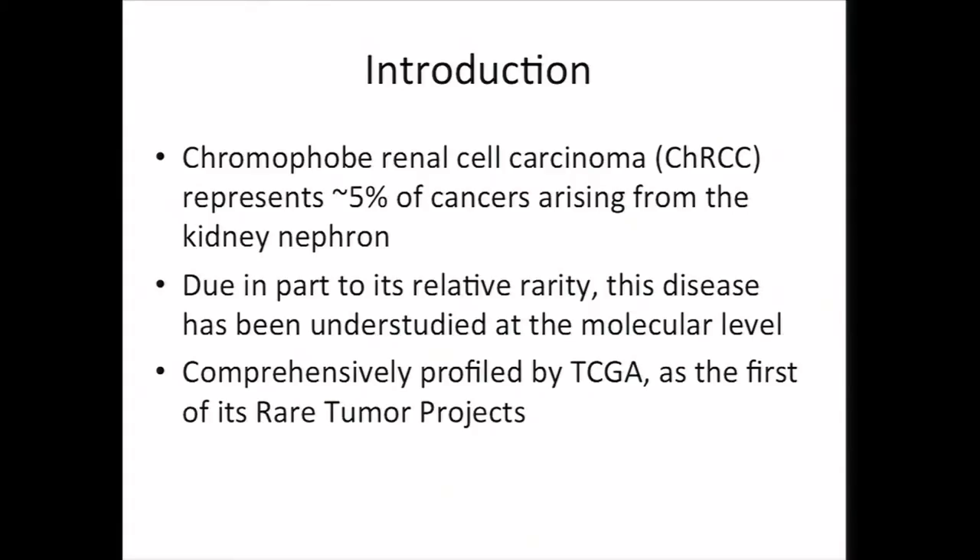Chromophobe renal cell carcinoma, or CHRCC, represents about 5% of cancers arising from the kidney nephron. Due in part to its relative rarity, this disease has been understudied at the molecular level, but now it's been comprehensively profiled by TCGA as the first of its rare tumor projects.